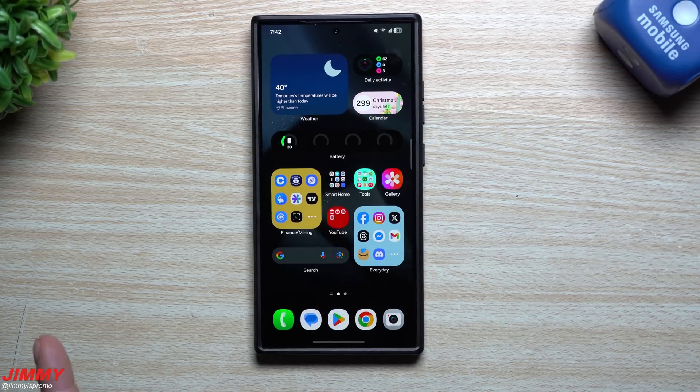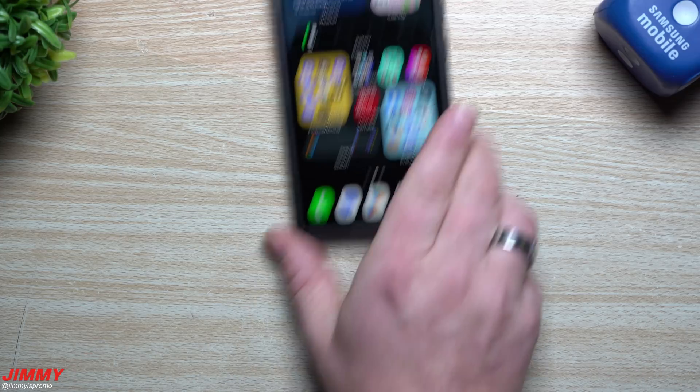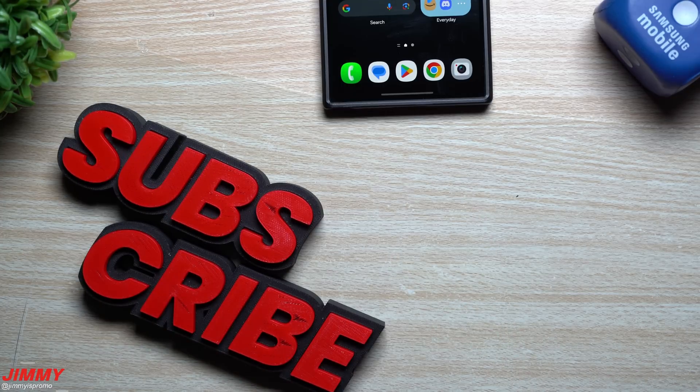Hopefully you guys appreciated this video. If you did, give it a big thumbs up. Don't forget to hit subscribe on the bottom left-hand side, and if you liked this video, you'll more than likely like the next one too. I'll see you guys later.